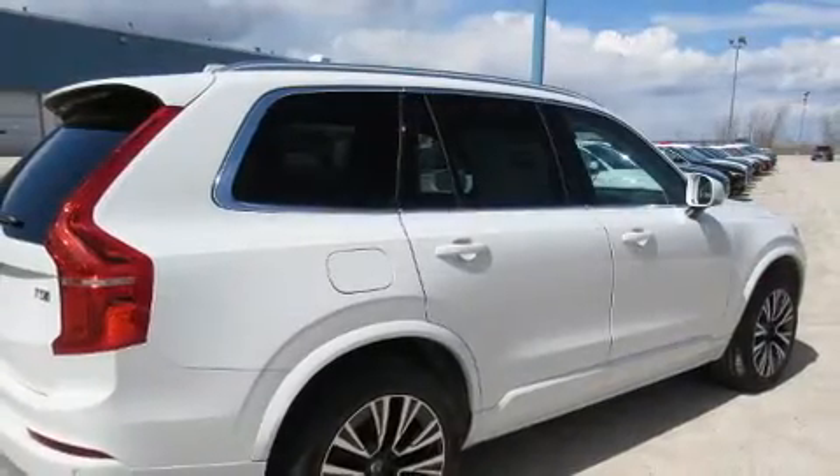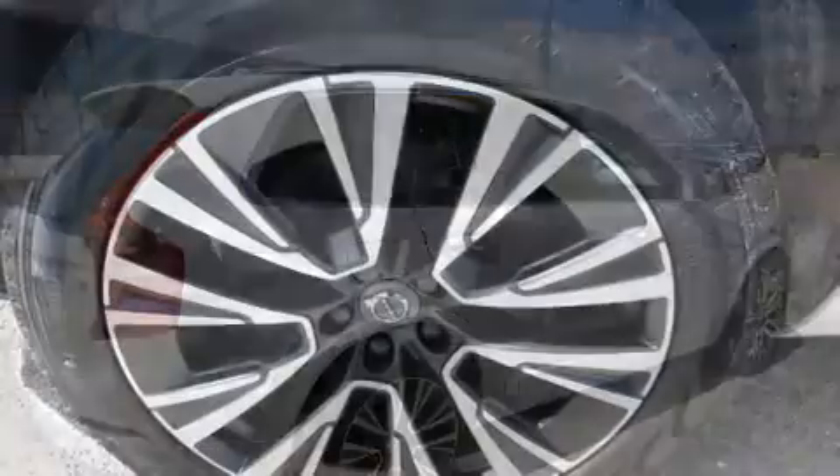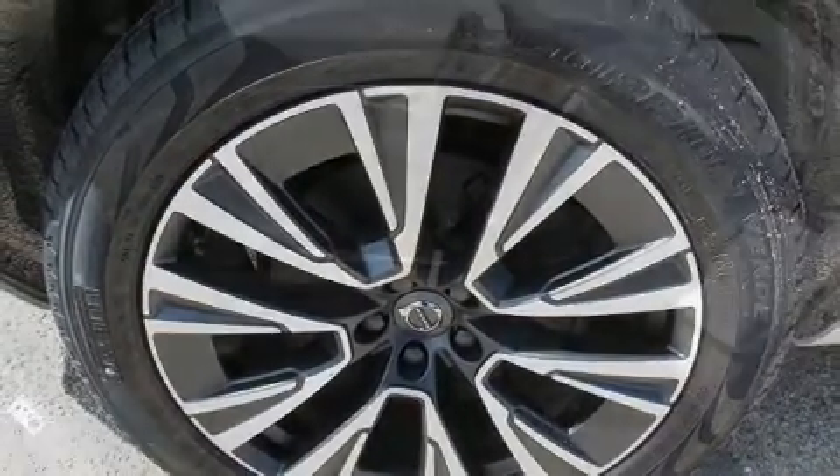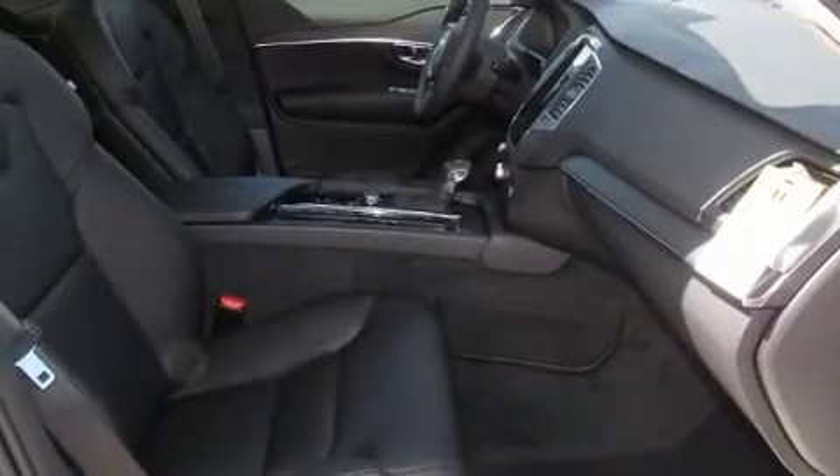A security system, an emergency communication system, and four-wheel disc brakes with ABS are also included. You'll never lose visibility with rain sensing wipers, which activate automatically when the drops start to fall.